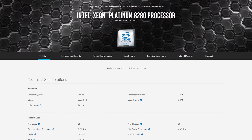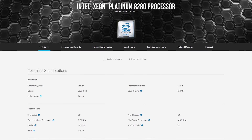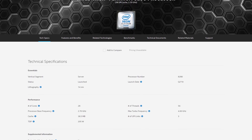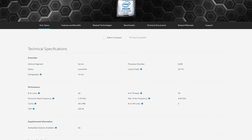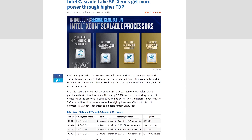Intel has been secretly offering a super high-performance version of their Xeon Platinum server processors, but it hasn't been visible in Intel's ARK unless you know the specific model number and search for it. Officially, the highest part Intel lists is the Xeon Platinum 8280, a Cascade Lake server chip with 28 cores, a base frequency of 2.7 GHz, and a maximum turbo clock of 4.0 GHz. It has a 205-watt TDP and retails for just over US$10,000. However, as it turns out, there is a higher model available — the Xeon Platinum 8284.